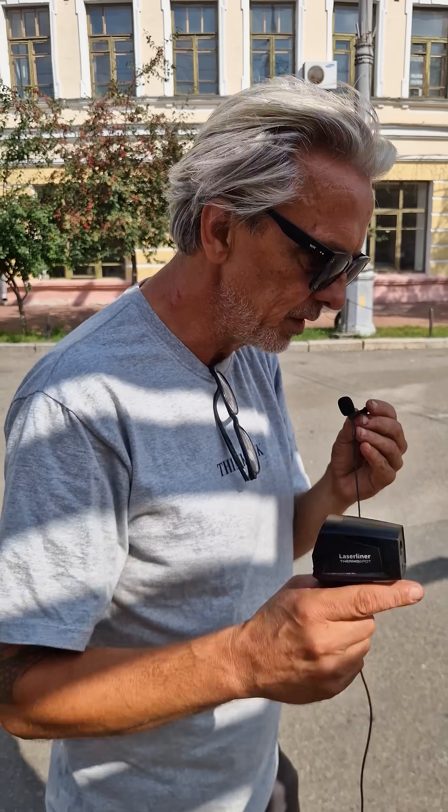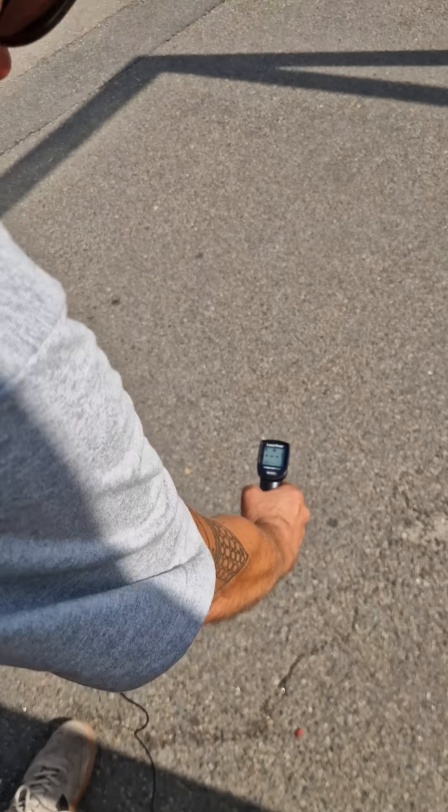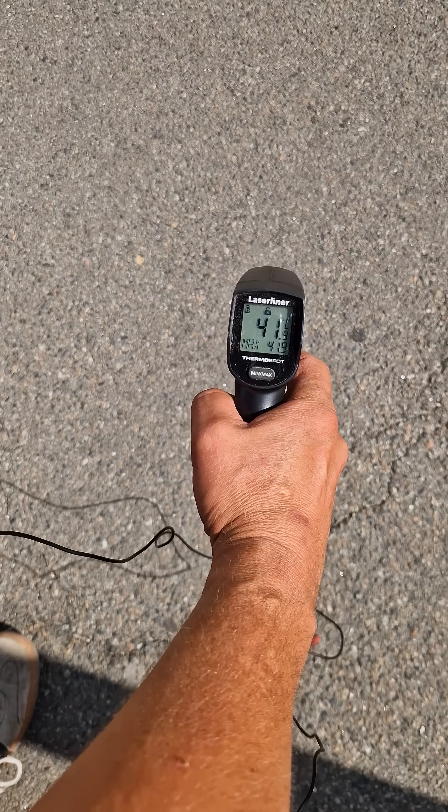The temperature outside today is 26 degrees. Let's focus on the asphalt — 41 degrees on that brutally hot asphalt. The heat island effect is off the charts.